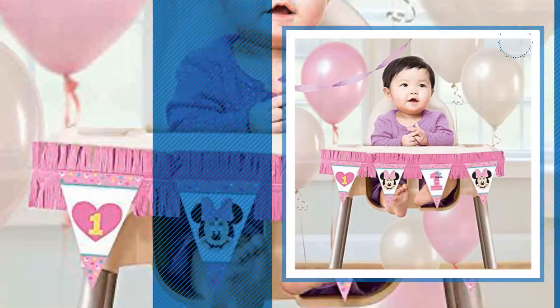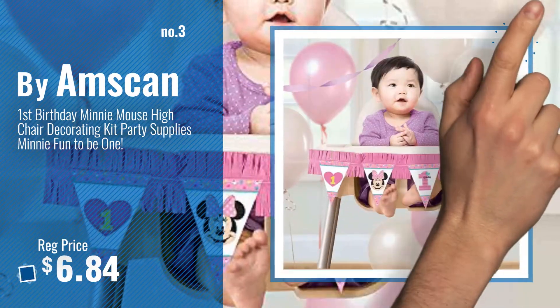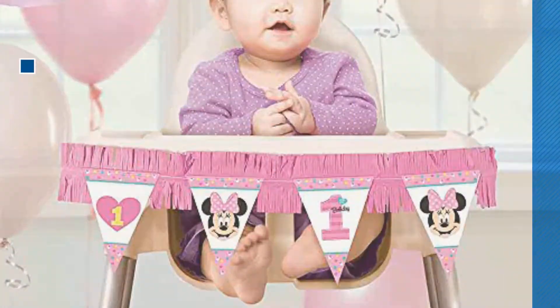Number 3, by Amscan. Get your favorite toy now. Just click this circle in the corner. Number 4.